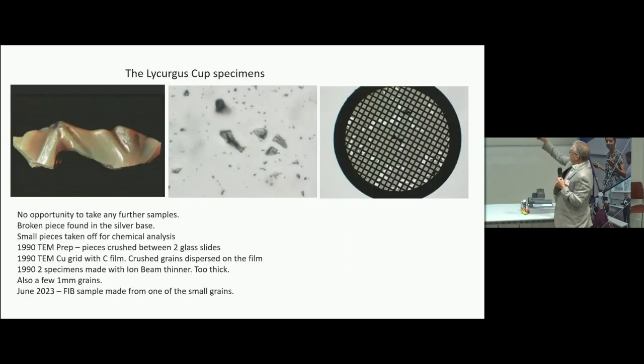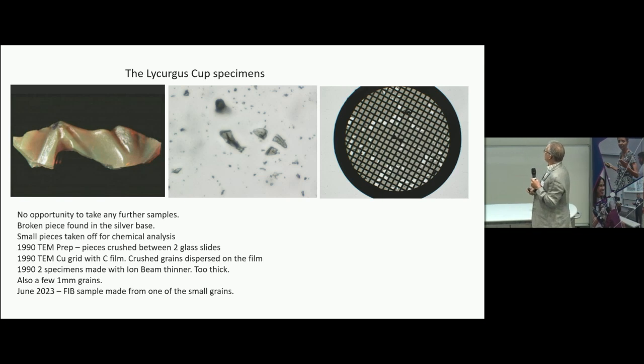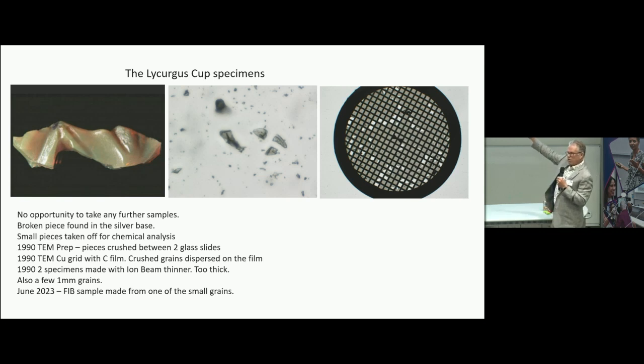You can't just go and chip material off the cup. But by mistake, somebody around 1850 had removed the base, and when they rattled it around, one of the feet had broken off and was sitting in the bottom, along with some other fragments. Those were used for the chemical analyses. In 1990, Barber and Freestone took the material and crushed it between two glass slides to make many small fragments, which they then mounted on TEM grids.